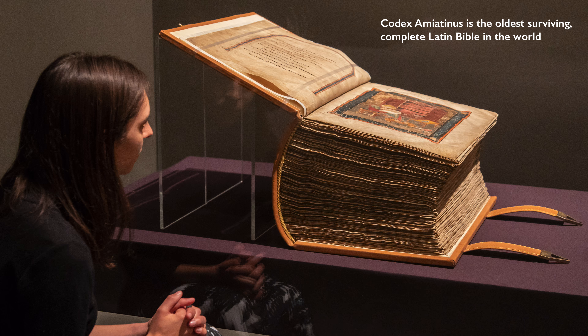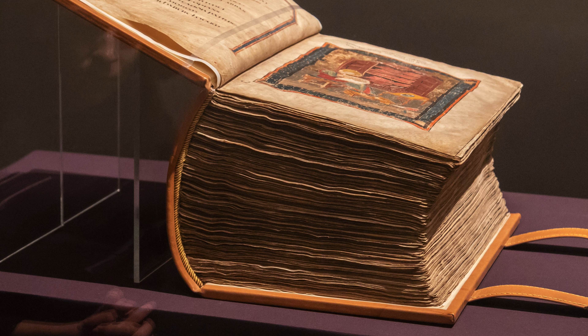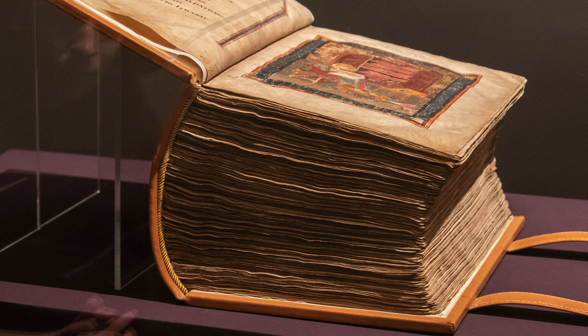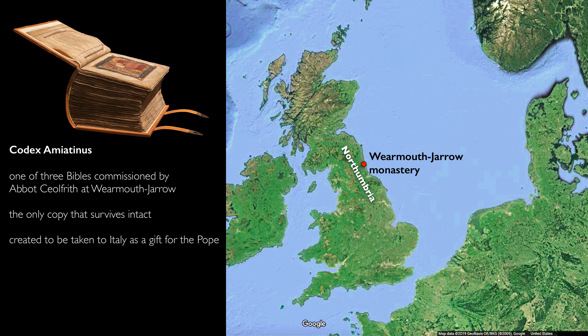Codex Amiatinus is one of the greatest treasures of Anglo-Saxon England. It really is a giant both in its importance and just physically as well. What we see at first is how enormous it is, how many pages or folios there are. It weighs 75 pounds. The spine of the book is almost a foot thick, and it contains over a thousand leaves of parchment, so it would have required over 500 animals to produce the skins made into the parchment. What I find remarkable is that this was meant to be carried from Northumbria to Rome.